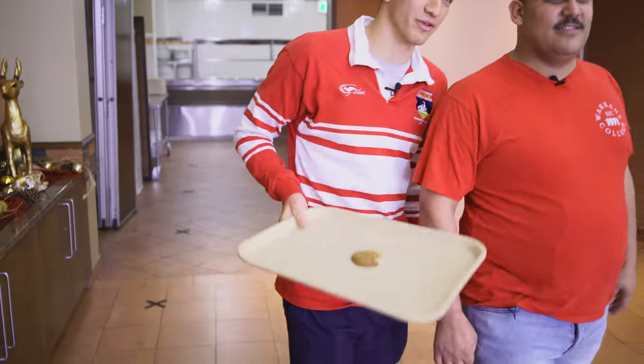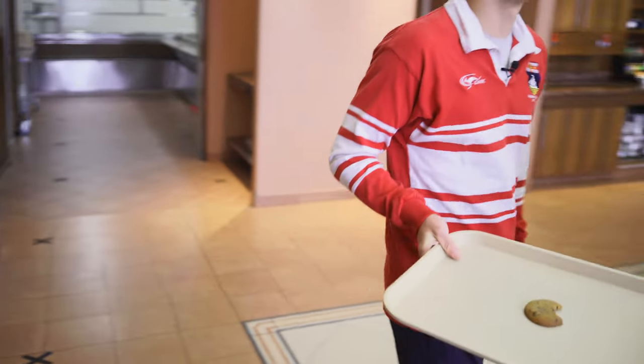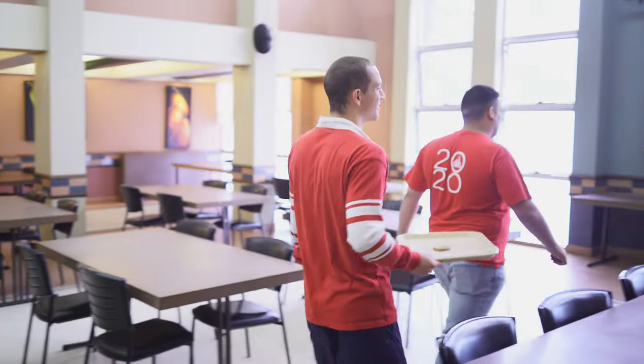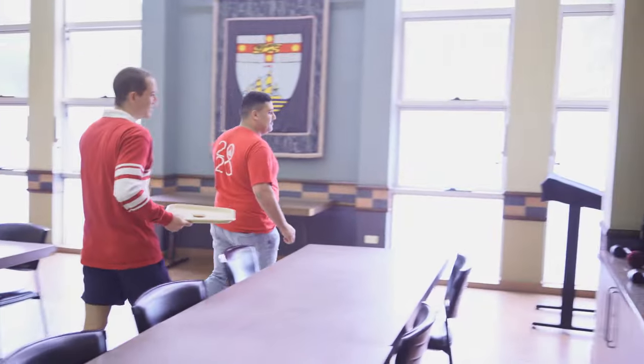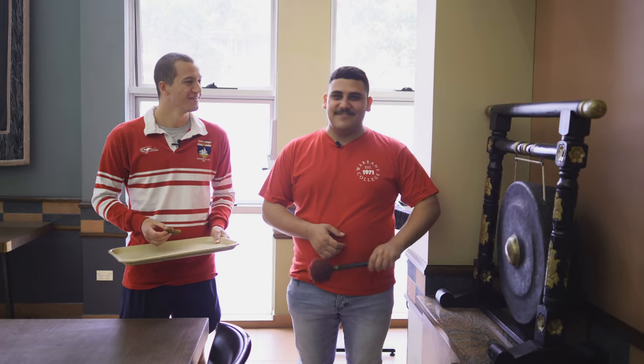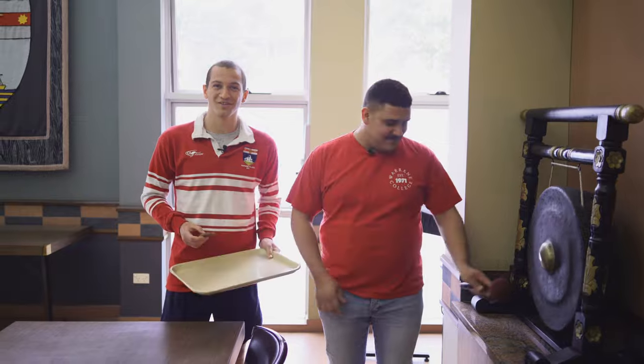We have a gong over there — maybe we can end this tour with someone hitting the gong. That's basically the Warane experience. Just remember when you go into the MDR to grab your tray, because you'd feel quite silly if you don't. Thanks for listening to us, and we hope to see you here next year.